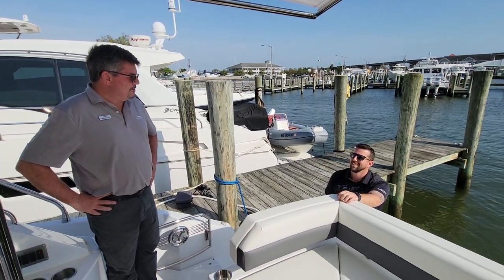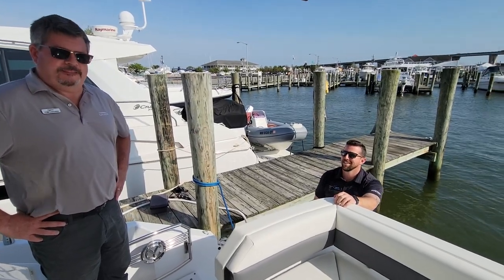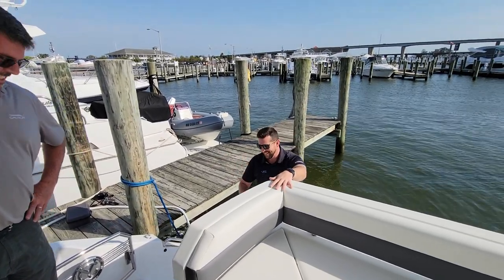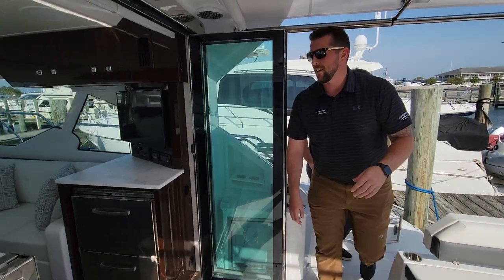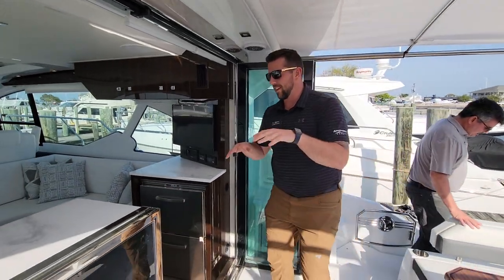Now I'll hand it off to Perry who's going to take us through the inside of this beautiful yacht. Thanks Tom. My name is Perry, part of the sales team here at Kent Island. Now that you've seen the outside, we're going to take a look at the inside.